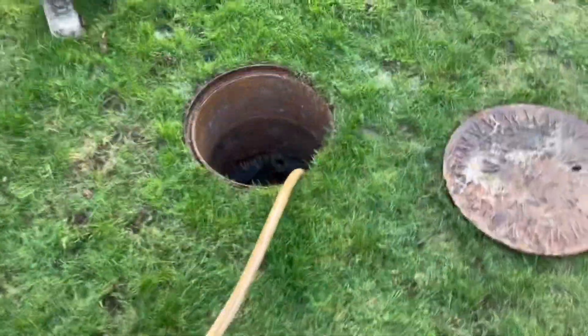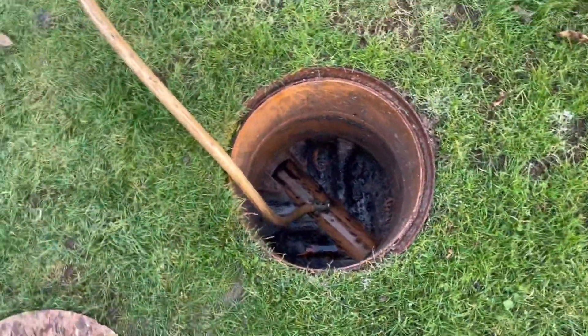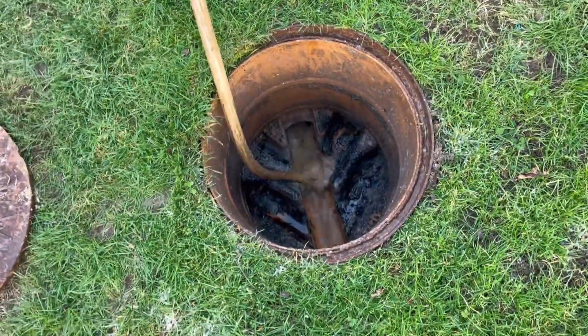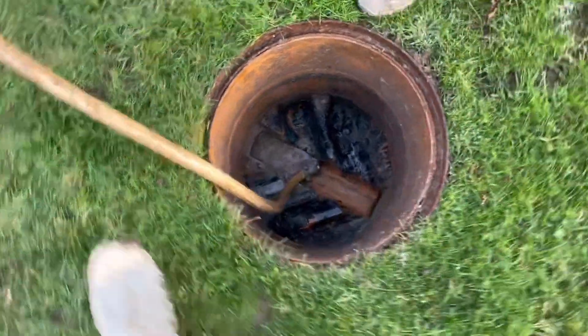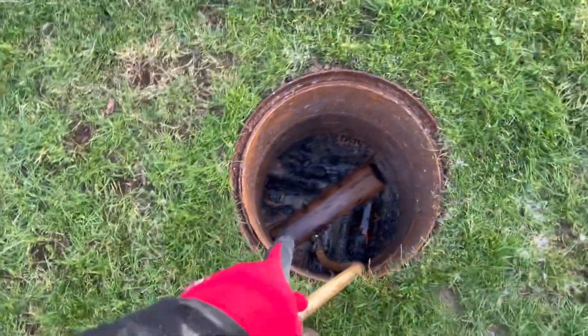I've just asked the customer to flush the toilet — let's see if it goes. There it is, look at it running. She is running clear, and that is how you unblock a drain.